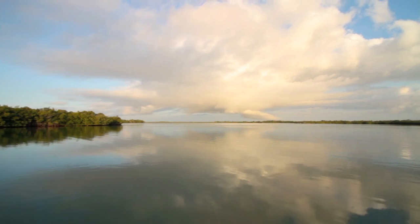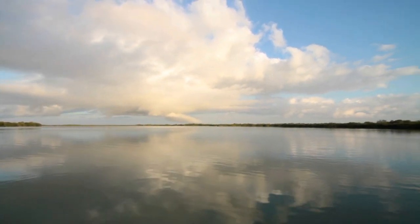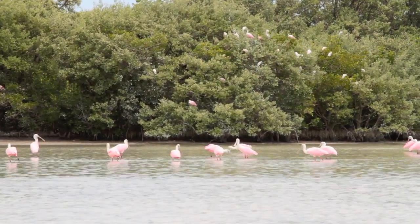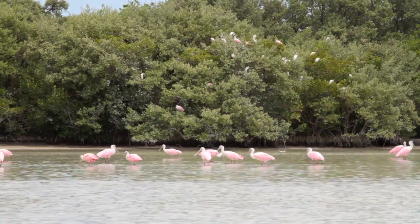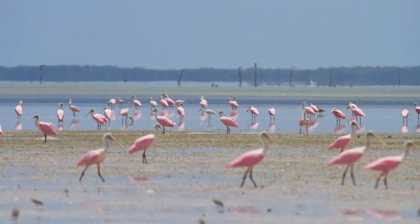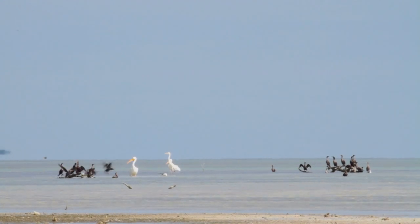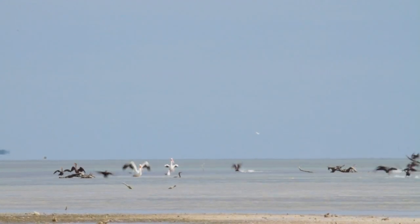Florida Bay, with its patchwork of mangrove islands and large tracts of shallow water, provides ideal habitat for fish-eating birds. Gathering in large groups during the nesting season, they form what are known as colonies. These high concentrations of birds attracted plume hunters in the late 1800s, and their populations plummeted against the rising demand of the millinery trade.